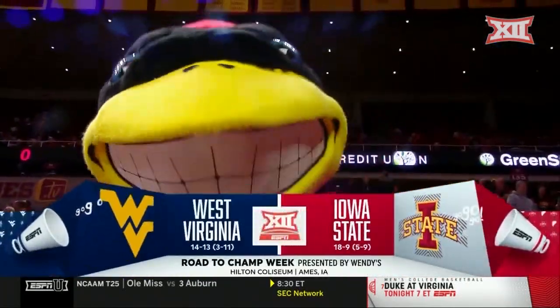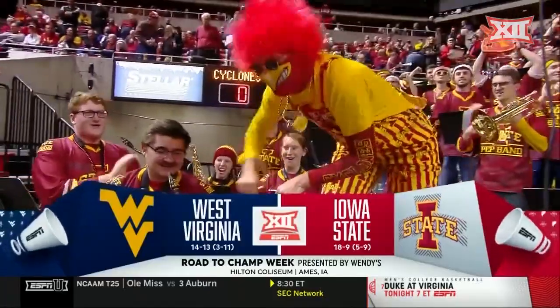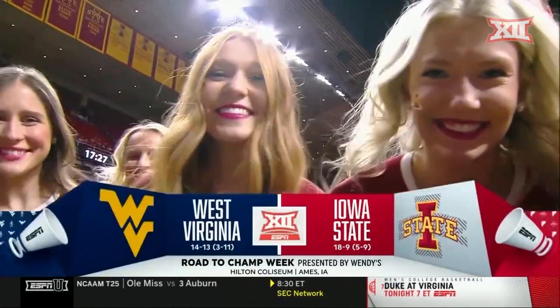This is not the most welcoming building for a team in desperate need of a win, but that's the situation tonight. West Virginia has lost 11 of their last 12. They come to Hilton Coliseum to take on the Cyclones in must-win mode.